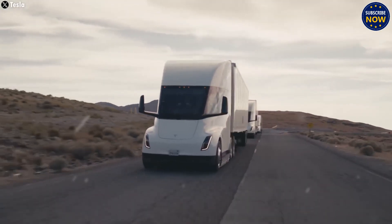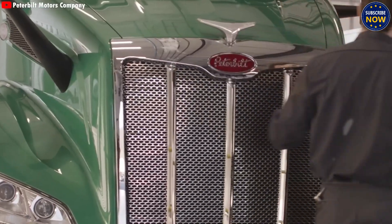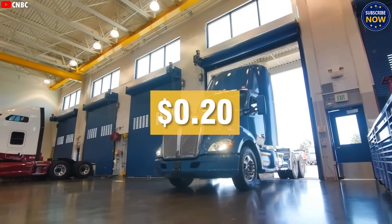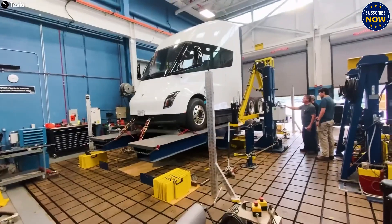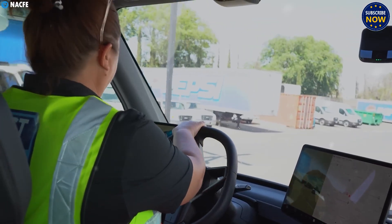If you want to discover more exciting news about the Tesla Semi or other Tesla vehicles, make sure to like and share this video. Don't forget to subscribe to Car Champions and turn on notifications so you never miss our latest updates. We appreciate your support and can't wait to see you in the next video.